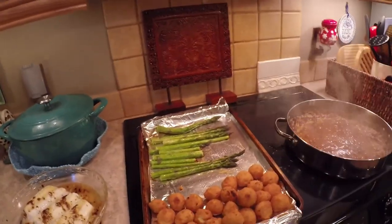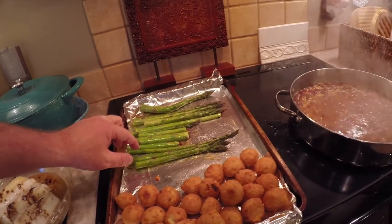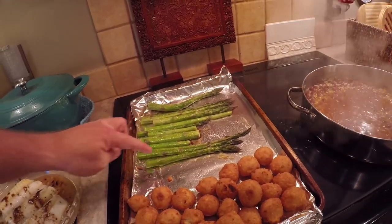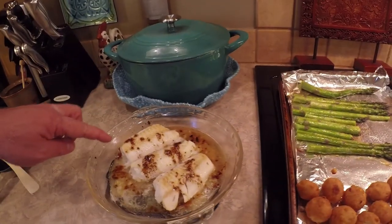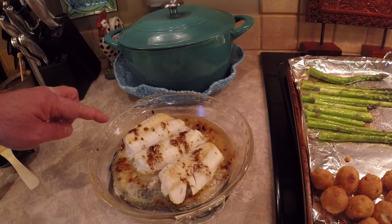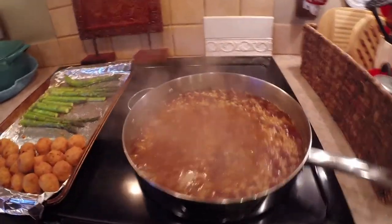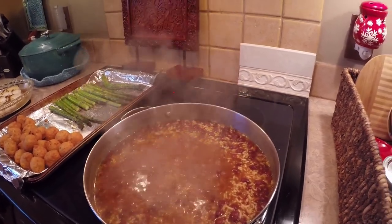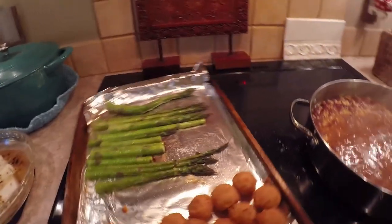A few weeks ago I showed you how our asparagus is coming up — well, this is how it's looking now. This is about the third mess of it that we've had. Nikki has cooked this in the oven with some salt, pepper, and olive oil. We had some hush puppies and some codfish with a lemon butter sauce, and we're gonna have a garnish with some red beans and rice. I'll probably put some of my special pepper powder in that — it's just gonna be a spicy awesome dinner.